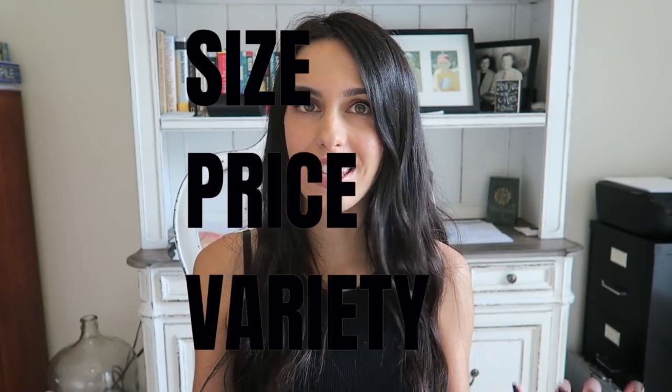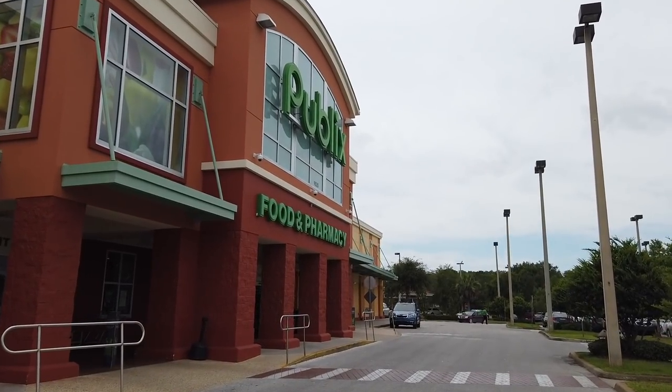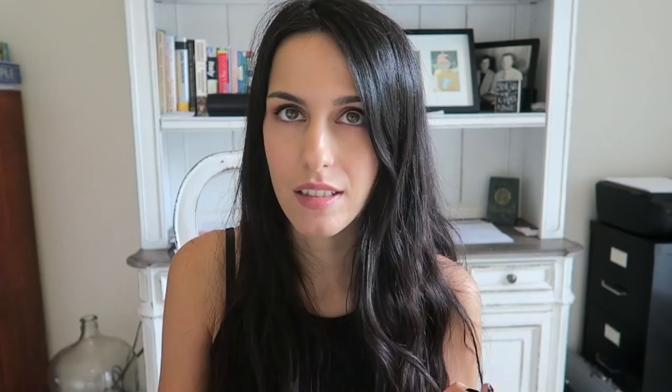I divided this video into three main sections: size, price, and variety — my favorite. Let's start with size. Probably you can already imagine — I'm generalizing a little bit — but in general, American grocery stores are a little bit bigger. Of course, we sometimes have massive grocery stores in Italy, but we also have a lot of small to medium ones. In America, I've been to many different grocery stores and they were overall a little bit bigger, especially if you're in the suburbs.